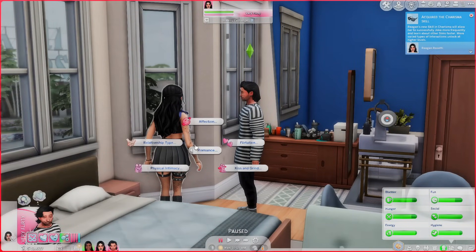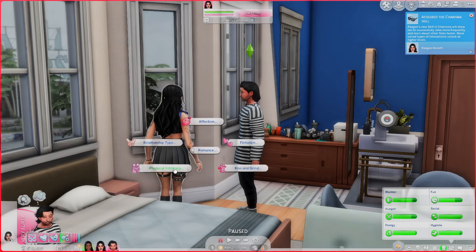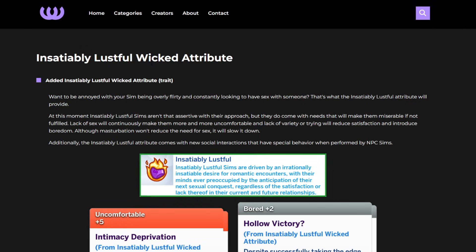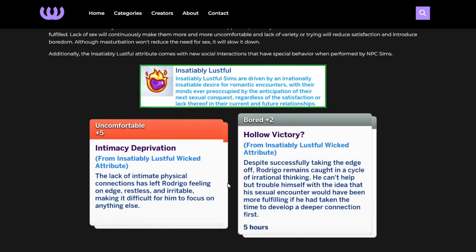There is more than this to the update — this isn't the only thing. Holden is already passionately boosted with five hours left, which is so cool. While we wait, I'll show you some other features. We have the Insatiably Lustful wicked attribute — a new trait. Want your sim to be overly flirty and constantly looking to have sex? That's what the insatiably lustful attribute provides. These sims aren't that assertive in their approach but come with needs that will make them miserable if not fulfilled. Lack of sex will continuously make them more uncomfortable.